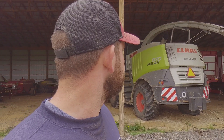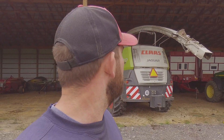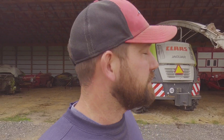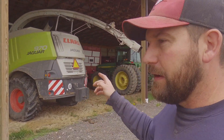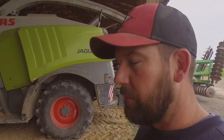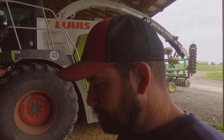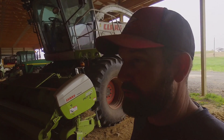This Claas chopper is a 2012 970, it's got roughly 2,950 engine hours. It is getting traded in - last I knew it was not sold yet, so I'm not sure what the dealer has plans for it. It's been a very good chopper. It had new knives last year before corn and according to the monitor it's showing about 60% life left, so it should be good to go for someone this spring and summer.